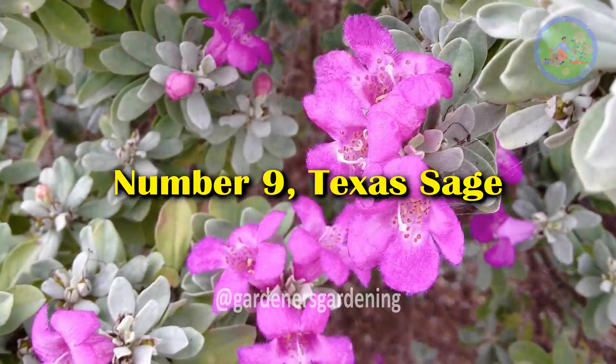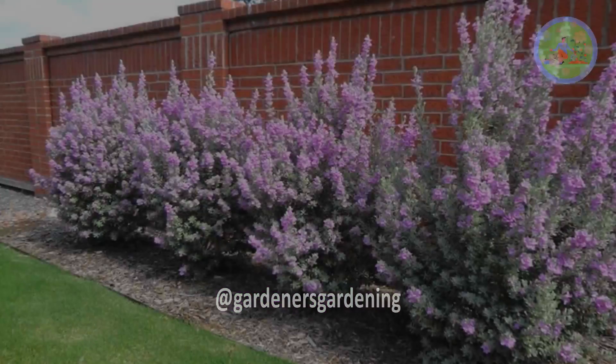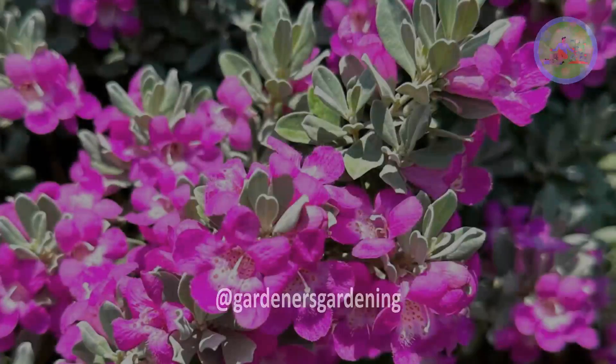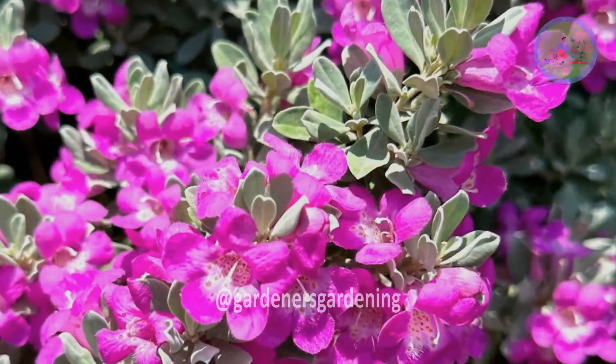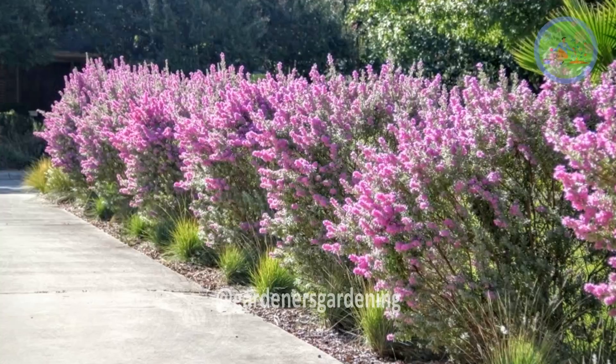Number 9: Texas Sage. This evergreen shrub, native to Texas, is a common landscape plant grown for its soft silvery foliage and tubular rose-purple flowers, which typically appear after rains. It also thrives in full sun exposure.